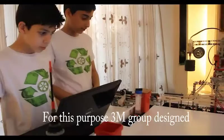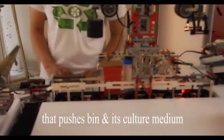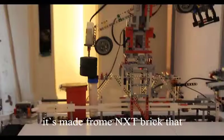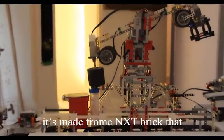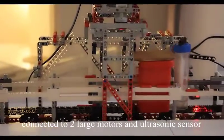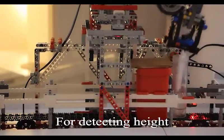For this purpose, 3M group designed 5 robots. The first robot is Pusher 1, that pushes the bin and its culture medium to the first of the sampler conveyor. It is made from an NXT brick connected to 2 large motors and ultrasonic sensors for detection.